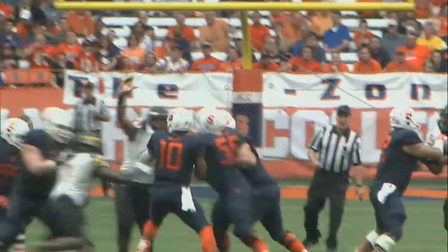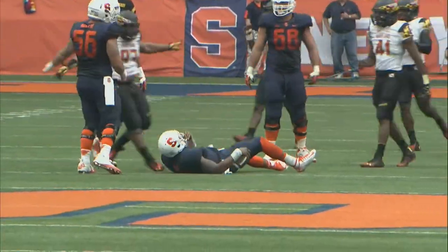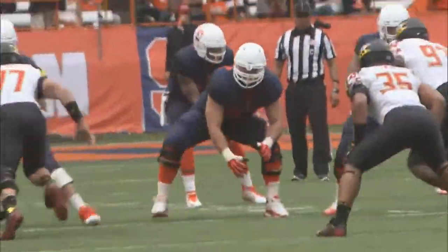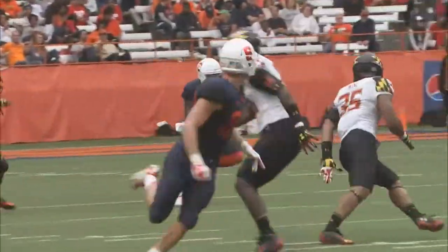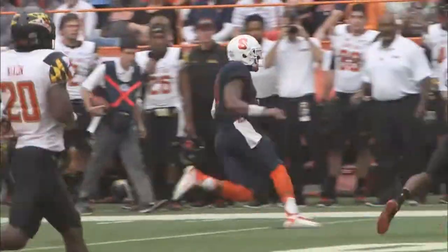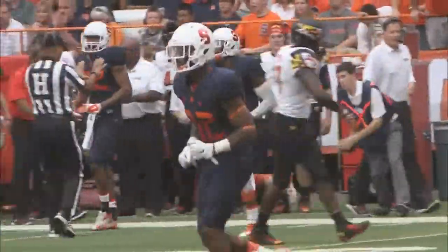Snap back to Hunt, pocket holds — not for long. He steps toward it, and Andre Monroe is there to bring him down for a sack — the first allowed this year. Fleming out to the Maryland bench area, Ben Lewis in the slot. Low snap to Hunt, he looks, fakes, steps up, now can run — 25 to 30, angled left, stiff arm on Goree, 35 to 40, 45, and then out of bounds at the 47-yard line.